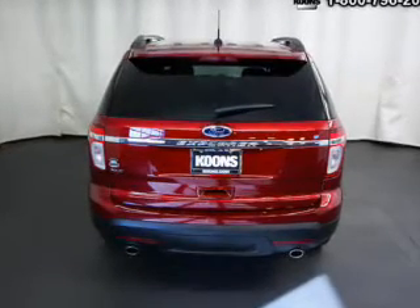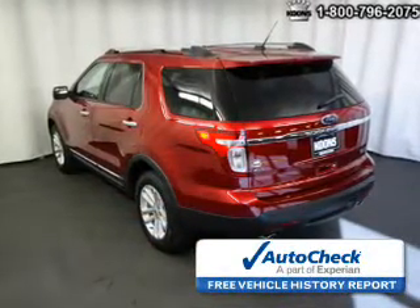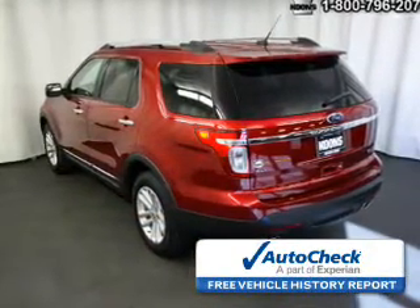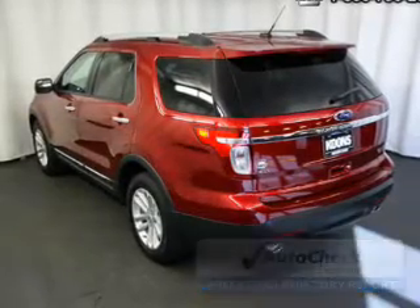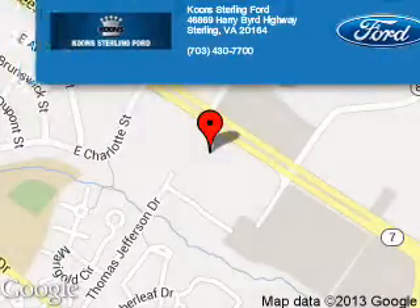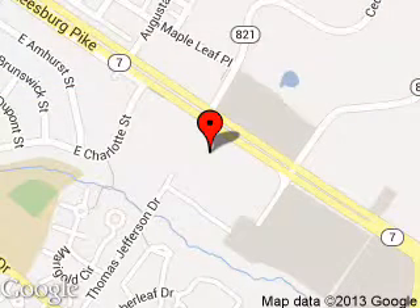Be confident in your purchase with an AutoCheck Vehicle History Report, the industry's trusted vehicle history provider. Great quality at a great price. Call or click to contact us today. Coon Sterling Ford is dedicated to doing everything possible to ensure that the experience you have selecting your next vehicle is as pleasant as possible. We are located at 46869 Harry Bird Highway, Sterling, Virginia.